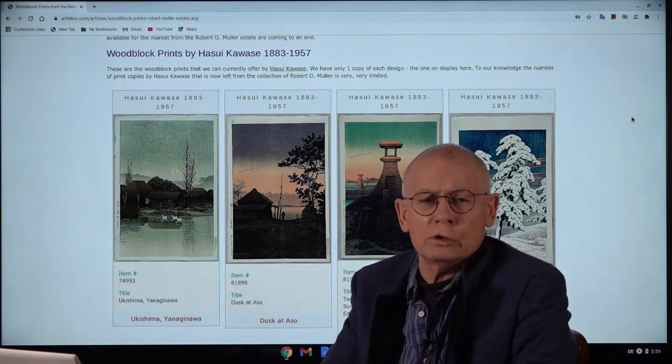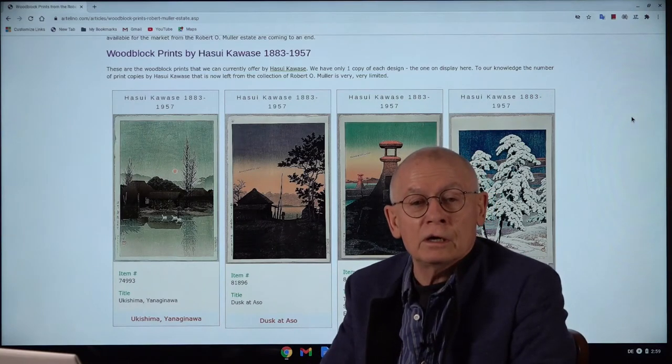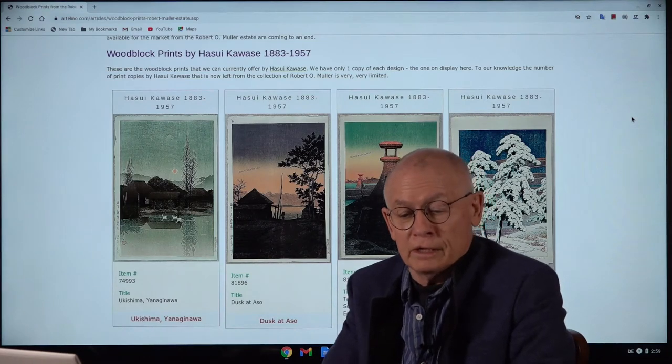Welcome, ladies and gentlemen. Welcome, friends of Japanese prints. I'm Dieter Wanschura, and I'm the owner of the Artelino company — Artelino.com, a small family company.